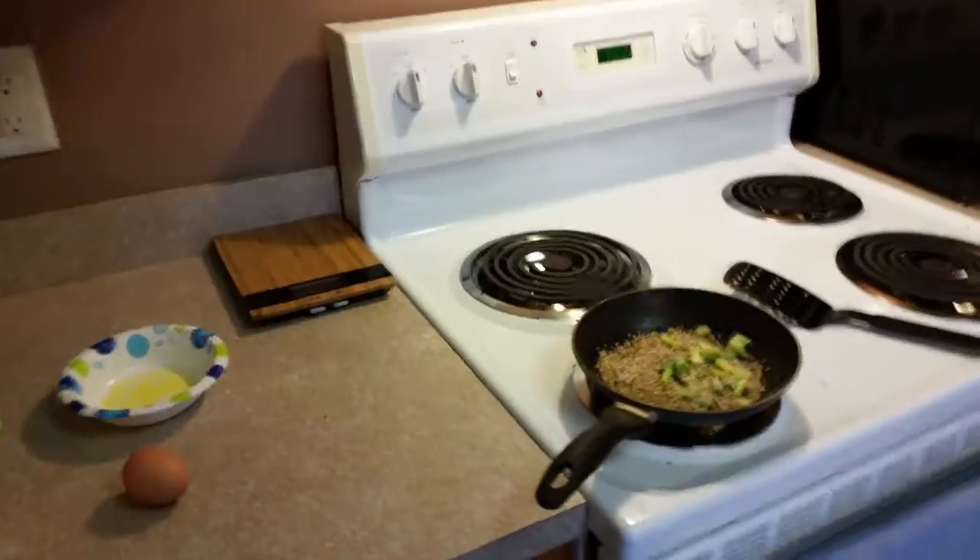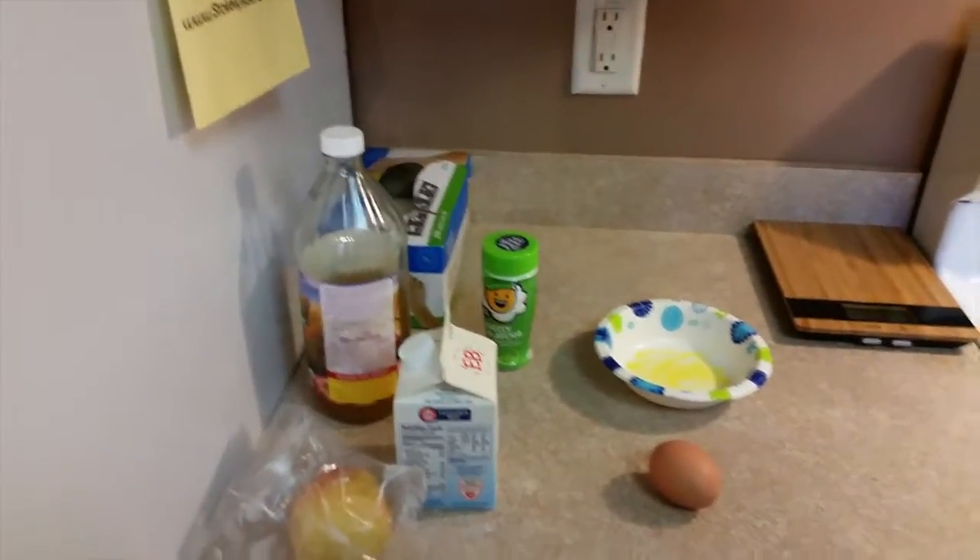So I'm gonna show you guys a full day of my ketogenic diet. Let me know if you have questions or comments — let's get into it. Alright ladies and gentlemen, my first meal for today is at about 8:30.